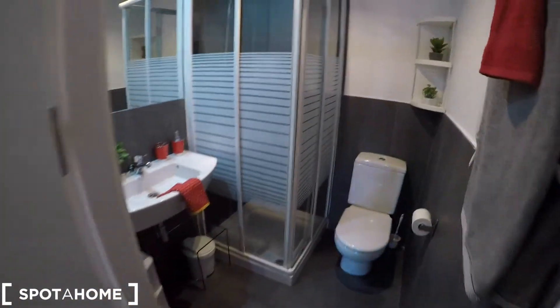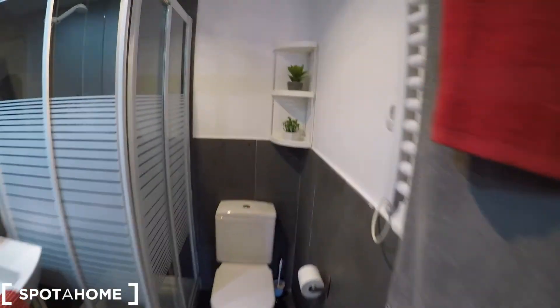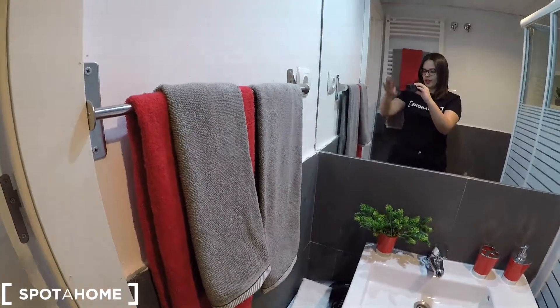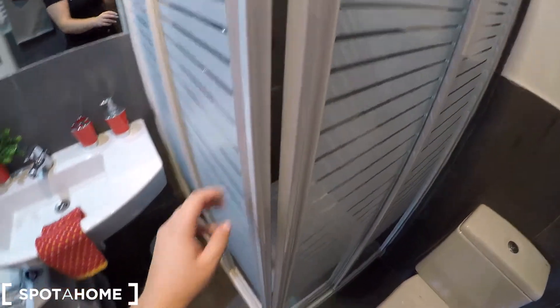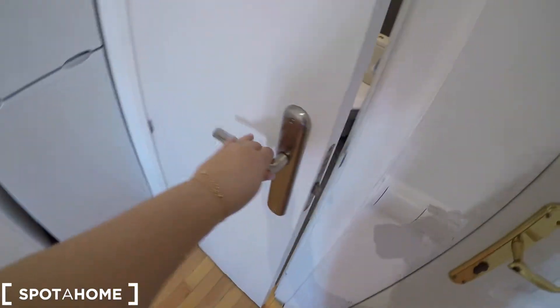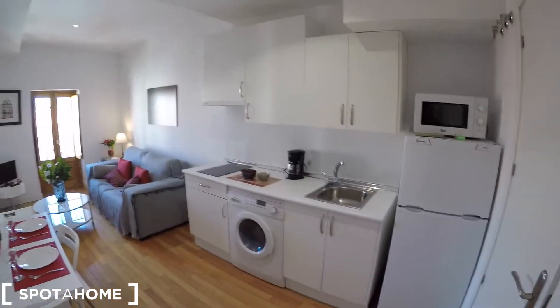This is the front door and first of all we have the complete bathroom. We have here a heating unit with some towels, some shelving for the beauty products, the toilet, this is the sink with the hair dryer and some drawers for the beauty products, a big mirror and a shower. This is the complete bathroom and we also have a lock to keep your privacy, so that's very convenient. Now we are going to check the rest of the apartment.